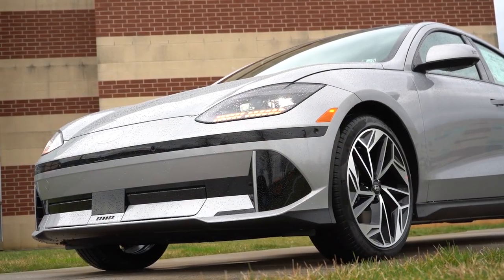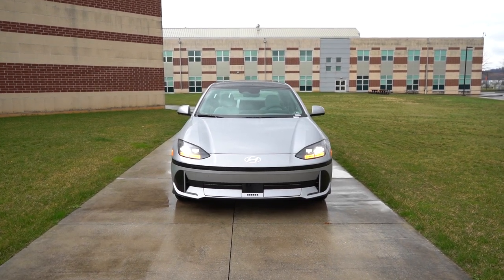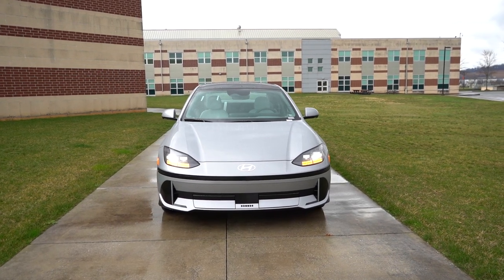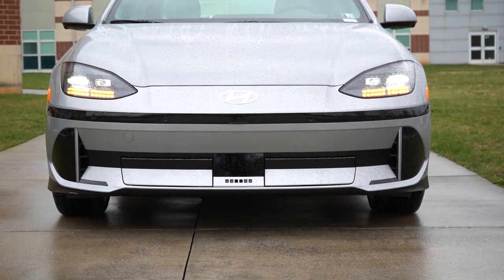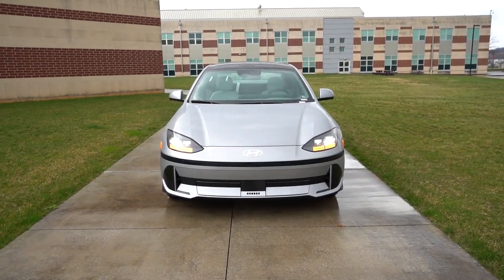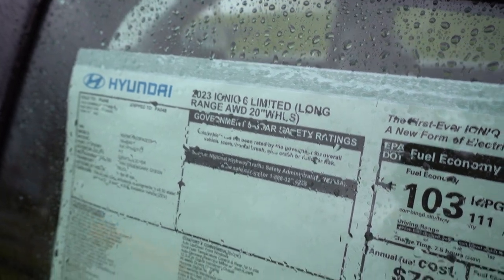That pretty much rounds out the performance segment of this review. Let's take a look at the exterior of our brand new 2023 Hyundai Ioniq 6, finished in Curated Silver. This thing has been designed as one of the most aerodynamically efficient sedans in existence — great for range, less wind noise, and excellent style points. Taking a look at the VIN, the first character is the letter K, indicating the Ioniq 6 is built and assembled in South Korea, as it should be.